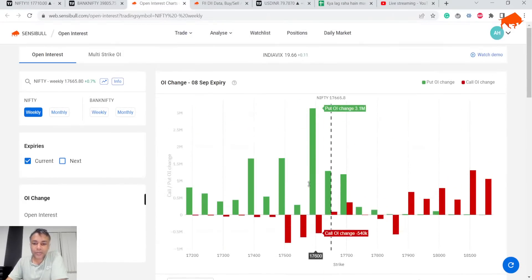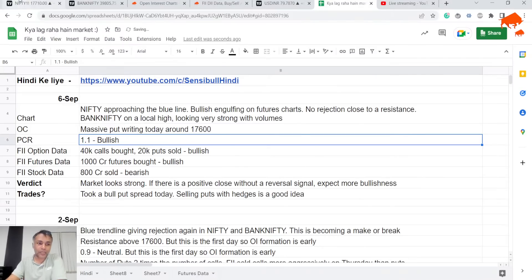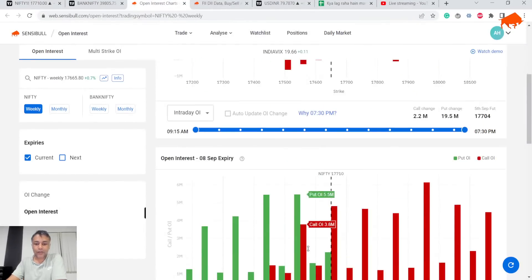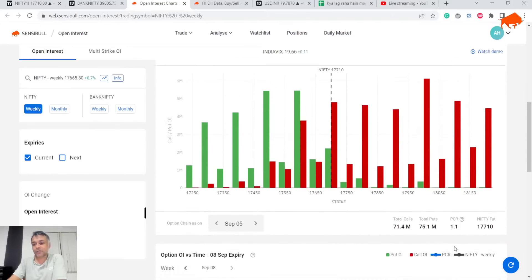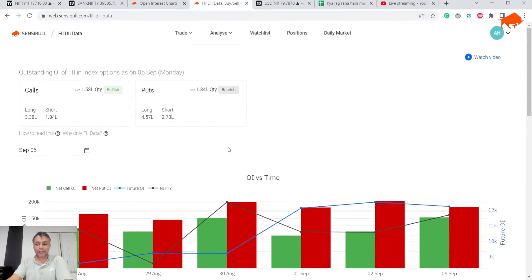Bank Nifty's bullishness gives me a sense that Nifty could also be very bullish. Now let's look at the option chain. Today there was massive put writing around 17600, which is strongly suggestive that 17600 could be a support. You can see it here. Overall the option chain is showing a slight bullish bias — a PCR of 1.1 is mildly bullish. So both option chain and PCR are indicating bullishness.